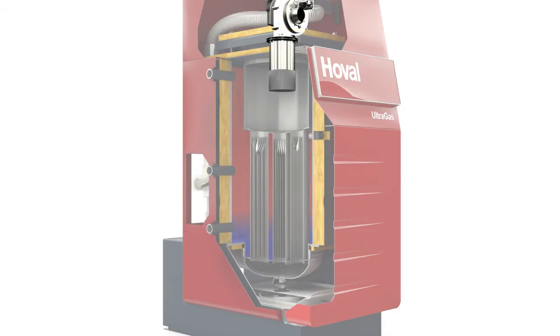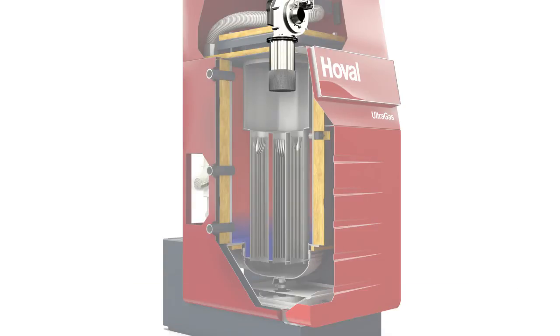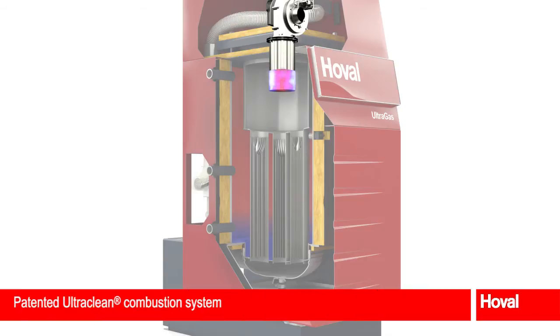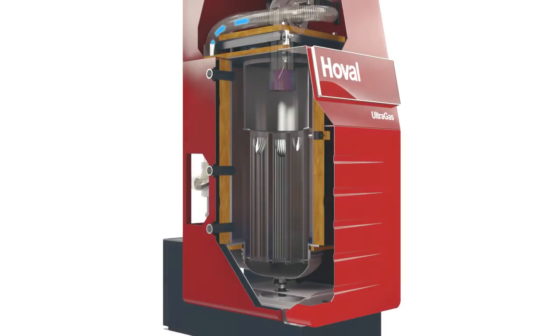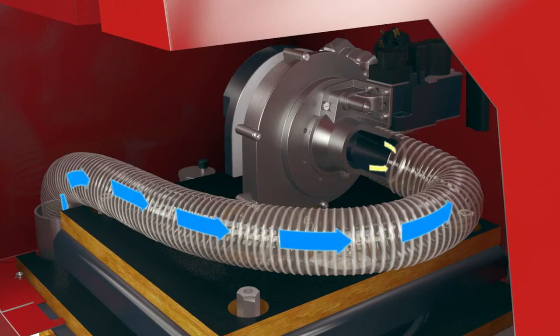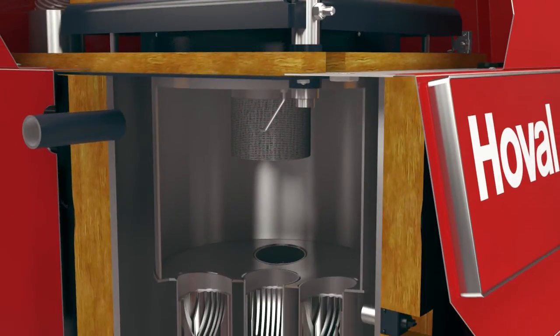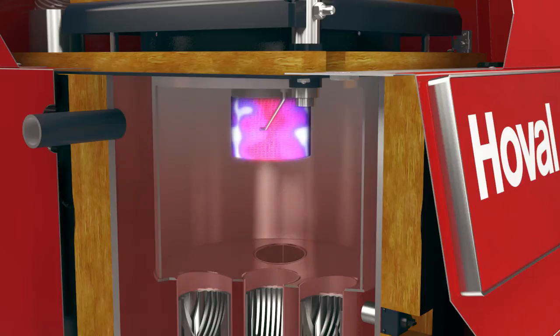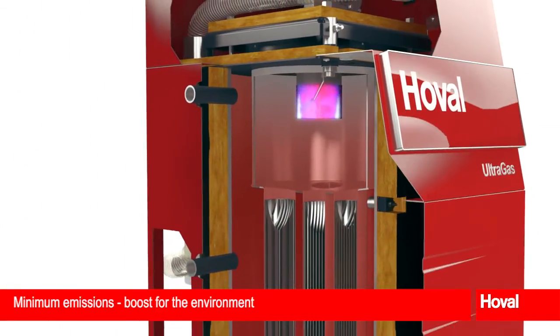The Hoval Ultragas also protects the environment with the lowest emissions. The modulating pre-mix burner regulates the generated heat. A homogenous gas-air mixture is created for optimum combustion. This is burned almost without any flame. The combustion gas flows through the Alufair heat exchanger and thus heats the heating water efficiently. The result? Minimum emissions and a major boost for the environment.